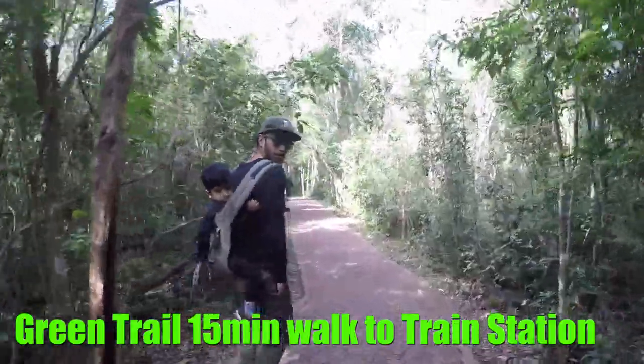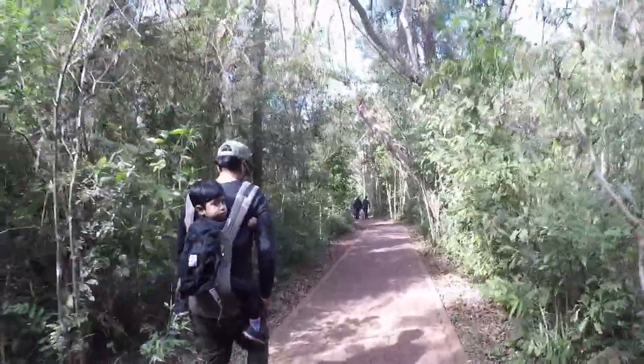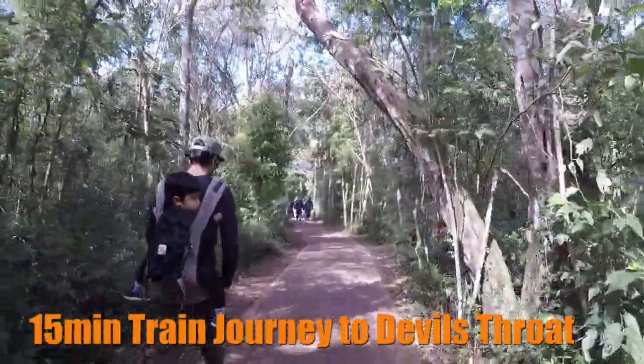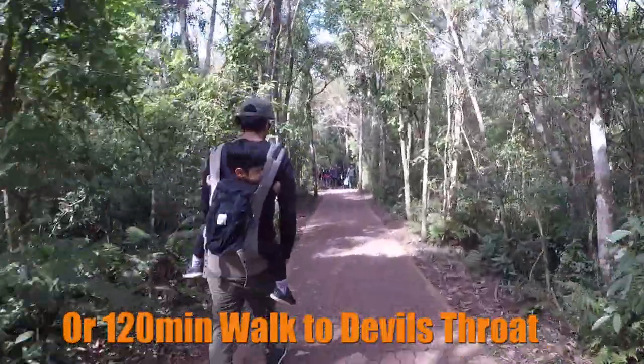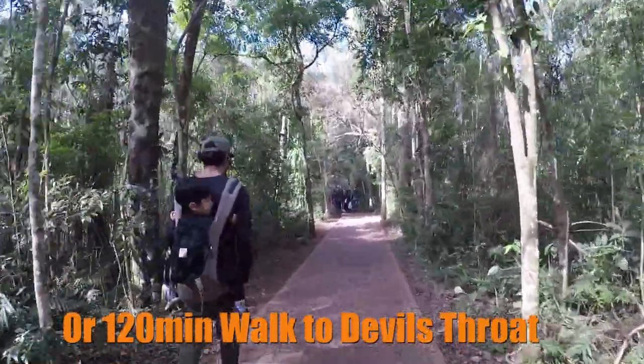Right now we're on the Green Trail, which takes 15 minutes, and we're walking to the station which will then take us a few minutes. You can get a bus or train that takes you onto the Orange Trail all the way to Devil's Throat in 15 minutes. Otherwise, it takes two and a half hours if you want to walk to Devil's Throat, which would be really nice too.